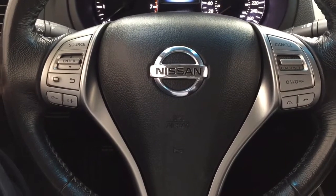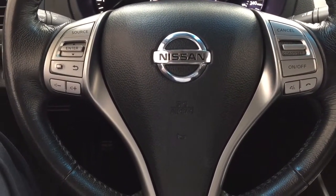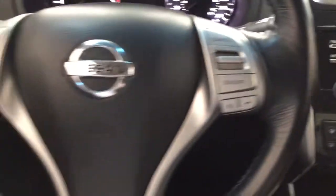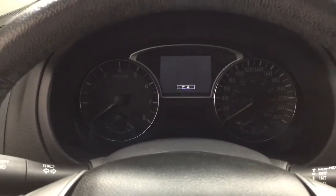A couple of the controls on the steering wheel include your source, scroll function, volume control, and cruise control. You'll also have your push button start — all you have to do is put your foot on the brake, hit the push button, and it will start up for you automatically.